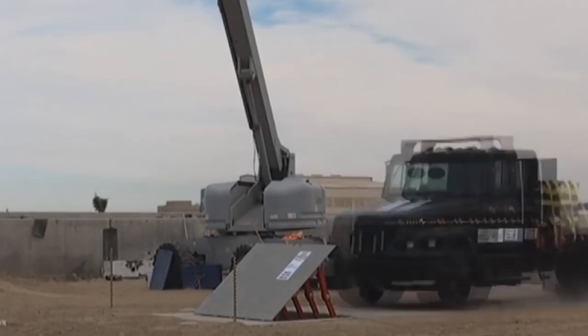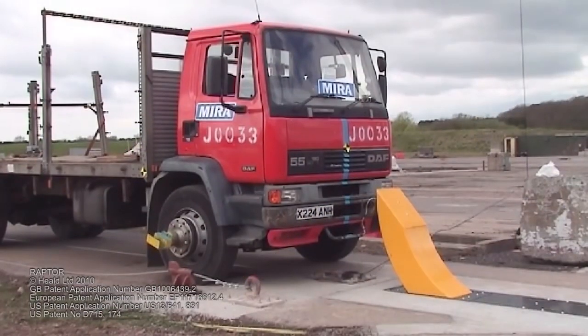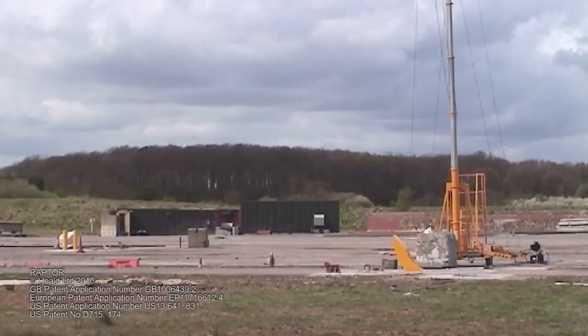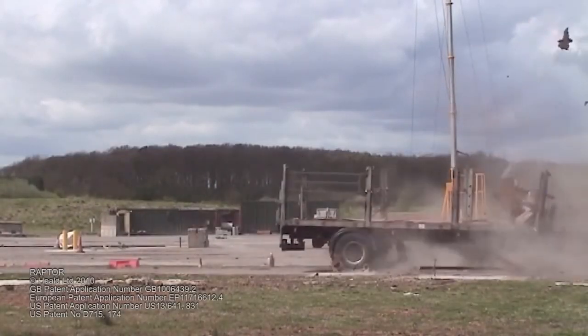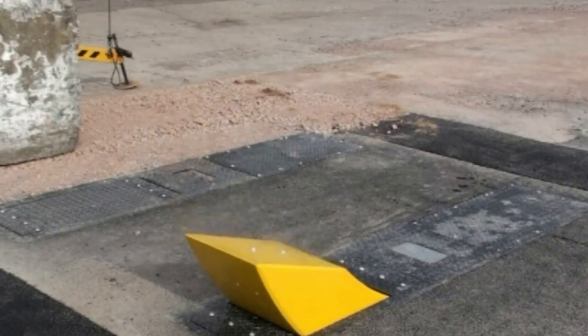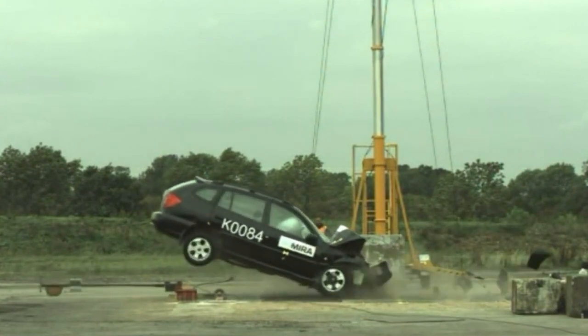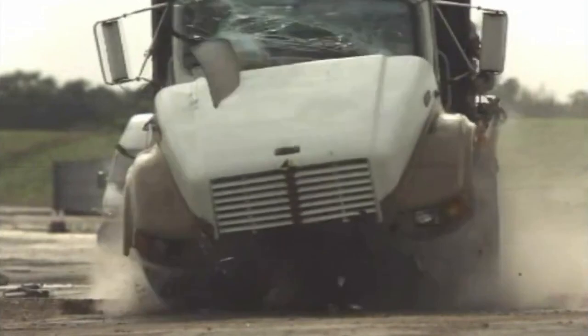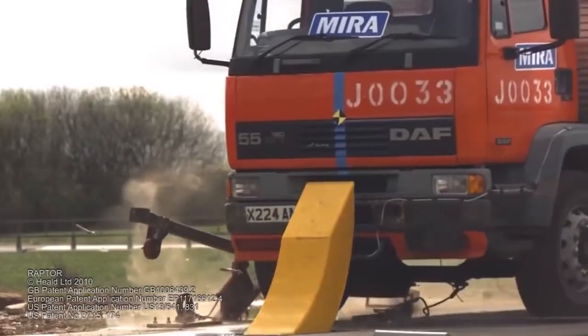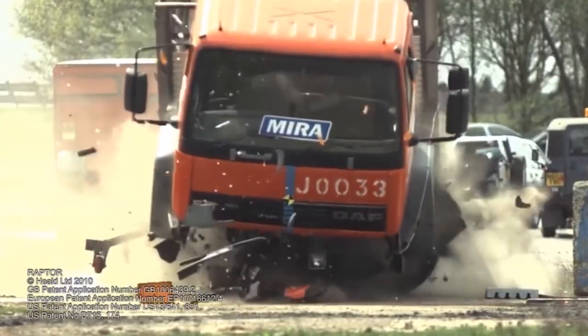Those wedge barriers from before were cool, but they aren't the best looking things in the world. Everything looks kind of militaristic and scary if it's surrounded by those big intimidating walls. For people who want insane security without making their buildings look like military compounds, the Healed HT-1 Raptor is perfect for the job. This ridiculously strong barrier is stored underground but can be deployed in a matter of seconds with just the push of a button, placed in high traffic areas and only used when really needed. These beasts can stop a fully loaded semi-truck traveling over 60 miles an hour — and they don't just stop them, they absolutely demolish them. When a vehicle hits one of these things, it ends up looking more like a crushed soda can than a car.